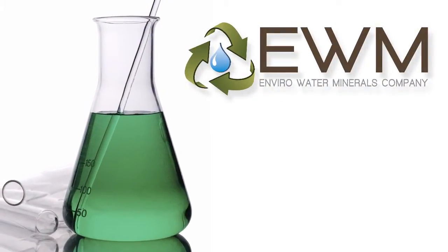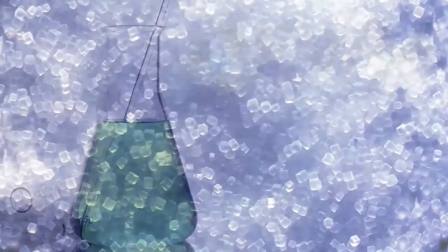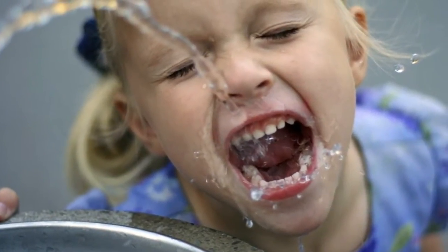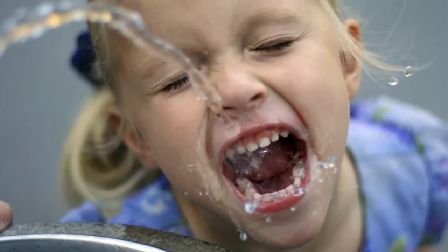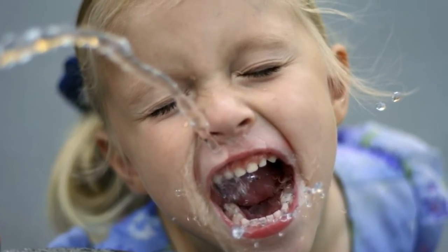EWM uses all of this waste brine as feedstock, which it purifies further to produce valuable, high-purity minerals and chemicals, along with desalinated and purified drinking water. EWM's technology solves the brine disposal problem and unlocks vast groundwater resources.